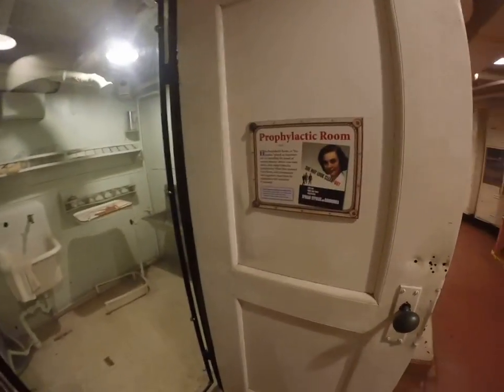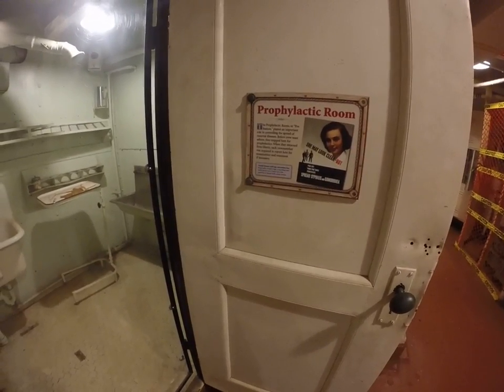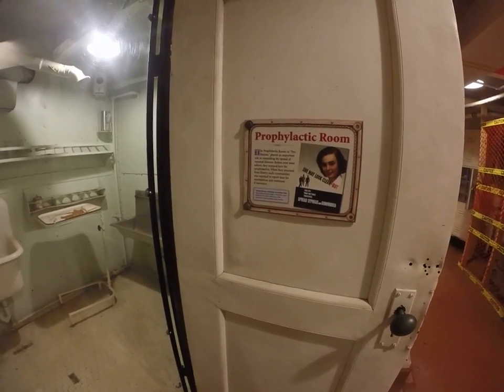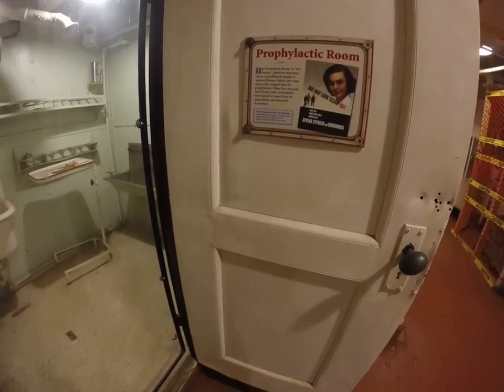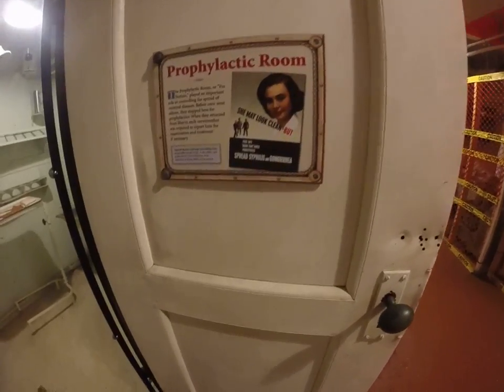I didn't see this — the prophylactic room, pro station. Spreads pickups, good time girls, prostitutes, spread syphilis and gonorrhea.